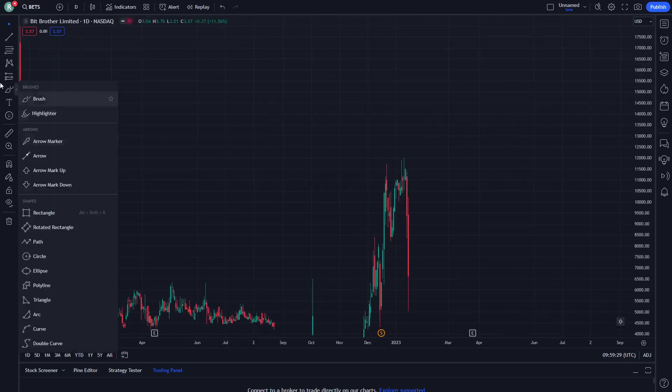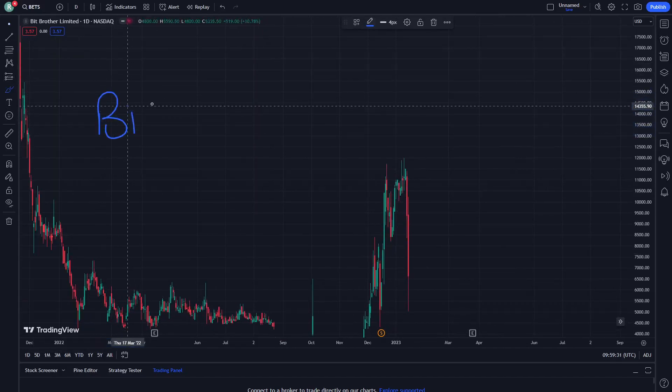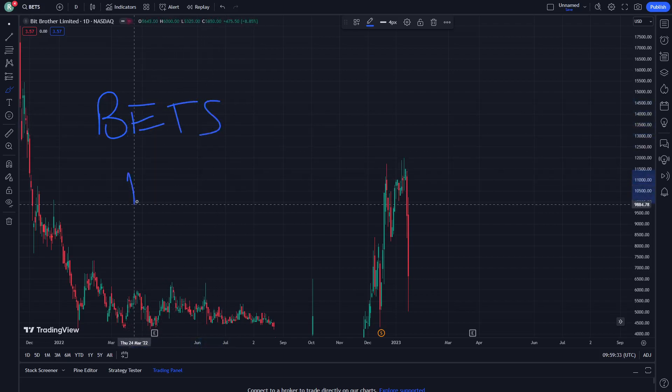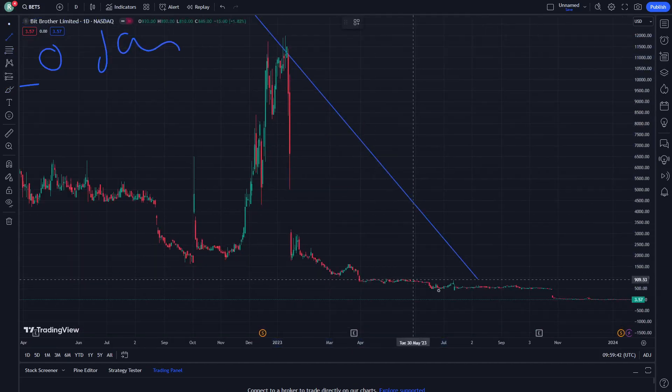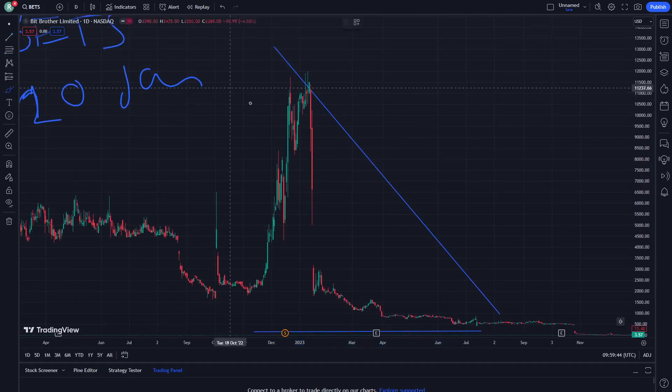Hello and welcome everybody. Today I'm going to show you BTS orbit browser limited stock on January 20. All you need is just to follow the video until the end and don't forget to subscribe to our channel.